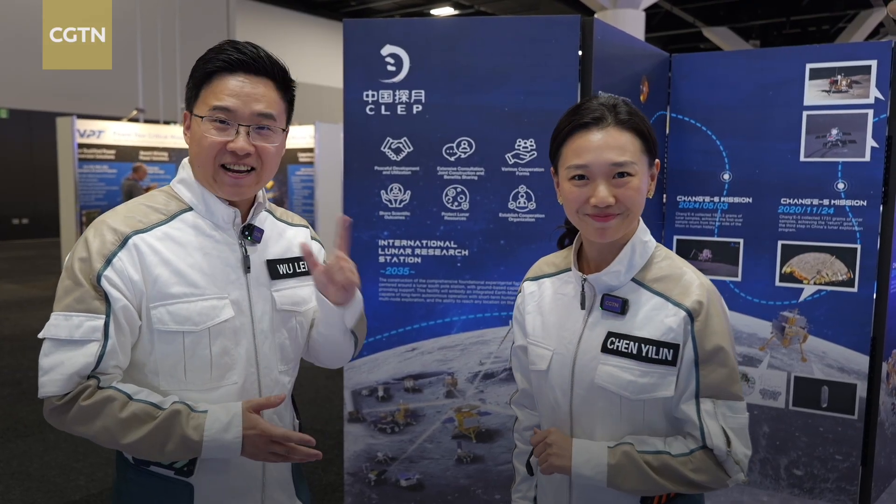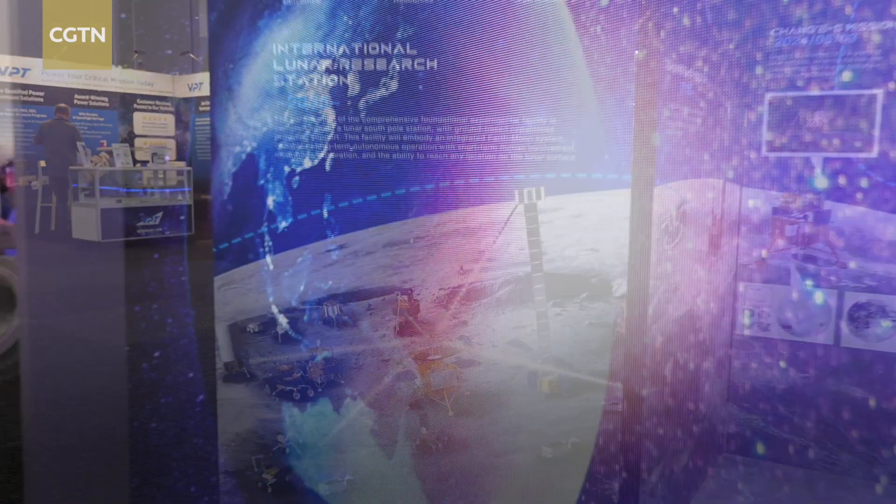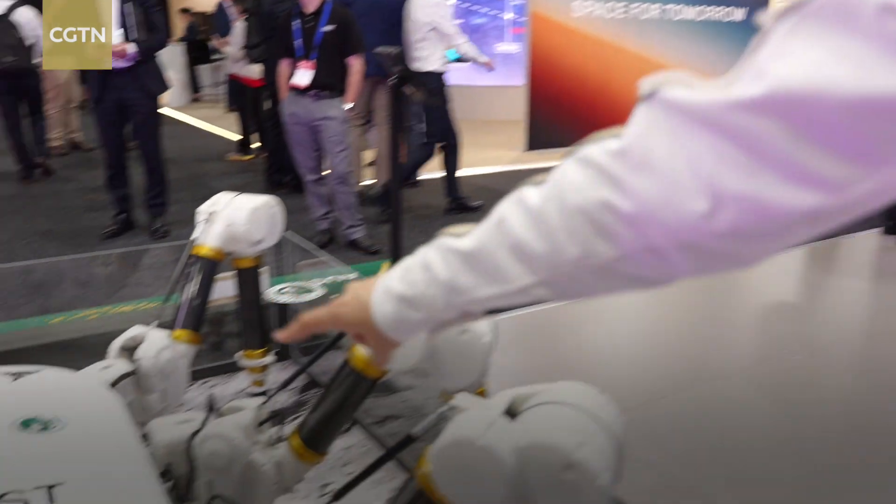Global scientists and engineers will be working in this International Lunar Research Station in the future. But what else can we explore? Why not experience some of the latest technologies right here? The world is looking into building lunar bases, but how do we construct sustainable shelters on the moon? Look at this space spider bot.